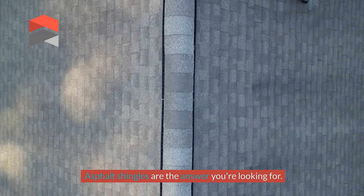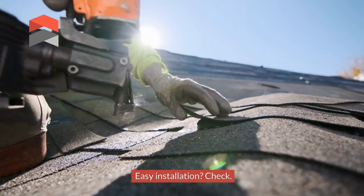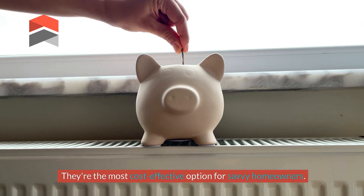Asphalt shingles are the answer you're looking for. Affordable? Check. Easy installation? Check. Stylish? Absolutely. They're the most cost-effective option for savvy homeowners.